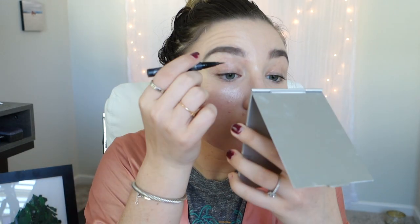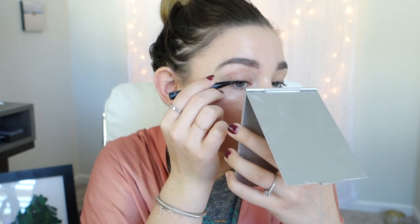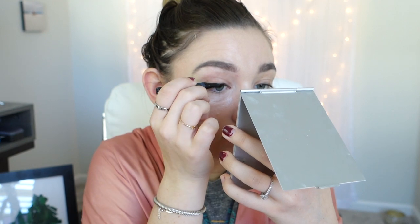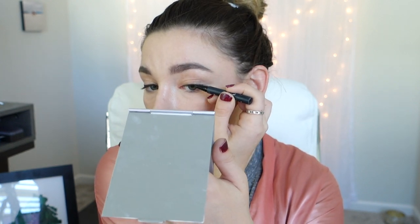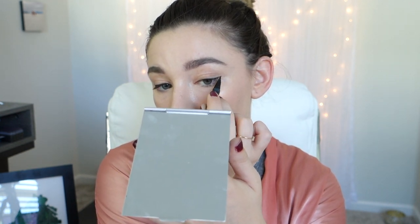Next, I take the Kat Von D Tattoo Liner and create a cat eye. I think this helps define my eyes so much, I think it's great for my eye shape, and I like to do this every single day. Check out those wings.